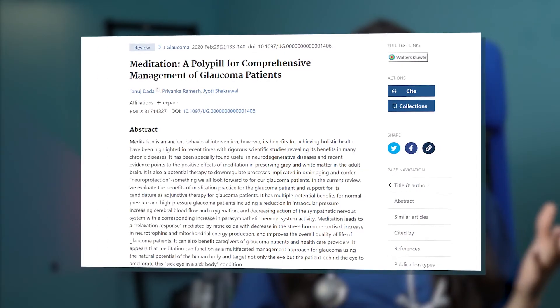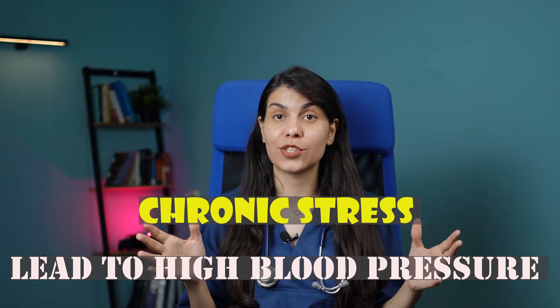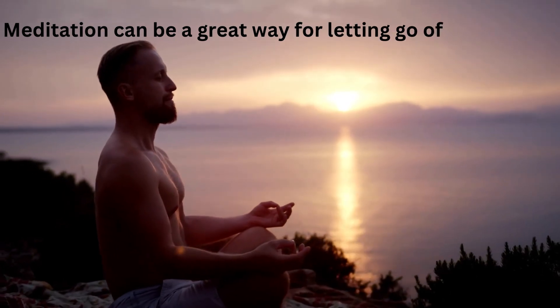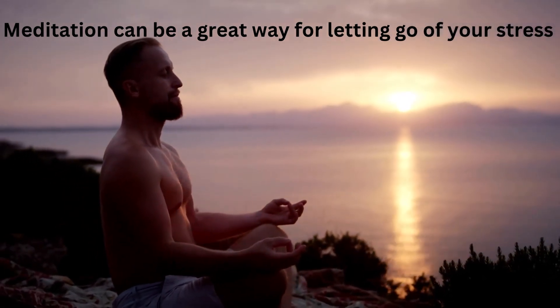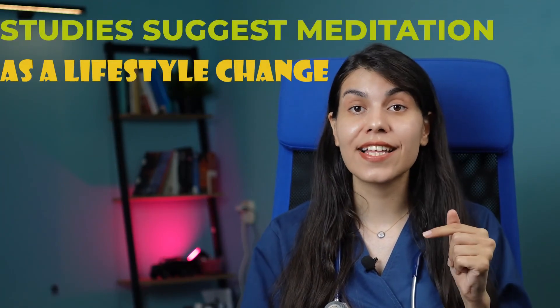My last suggestion is meditation. It has shown great benefit for decreasing eye pressure. Chronic stress can lead to high blood pressure, which is somehow linked to your eye pressure. Meditation can be a great way to let go of stress, and through that, let go of high blood pressure and glaucoma risk. Studies suggest meditation as a lifestyle change that can be really helpful in managing glaucoma.